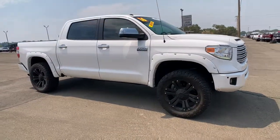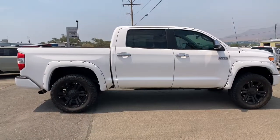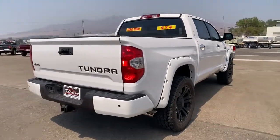Hop into the 2016 Toyota Tundra. This vehicle is an outstanding buy with fewer than 80,000 miles on the odometer. Make the most of every drive when you travel in modern style and comfort.